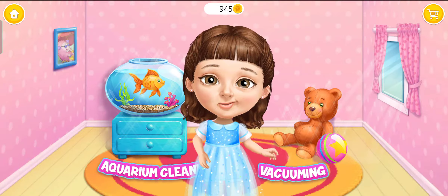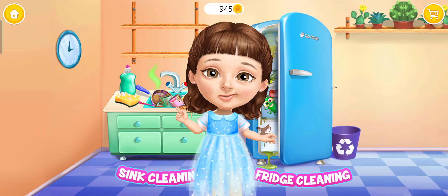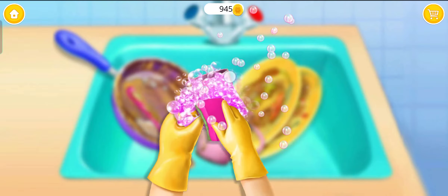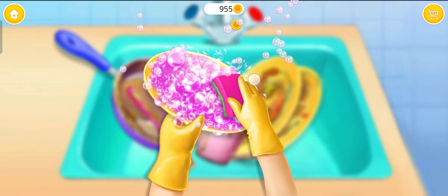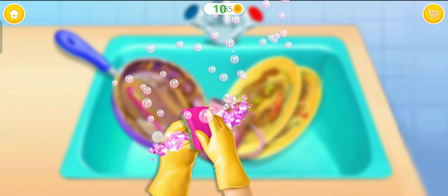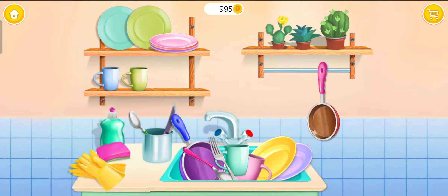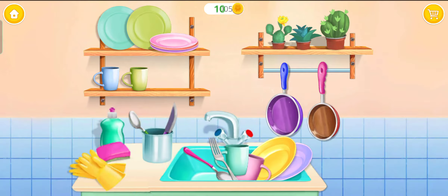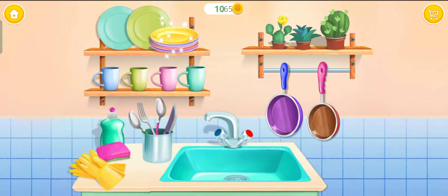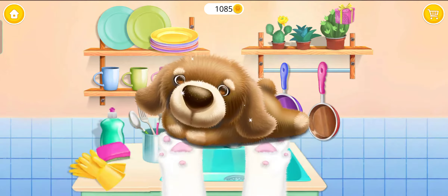Hi! Can you help me clean this? Welcome to my house! Let's do the dishes! Wash it! Wash this plate too! Can you do more? Don't forget the spoon! Awesome! Now rinse it! Dishes are clean! Put them back in their places! Wow! You found my toy! Thank you!